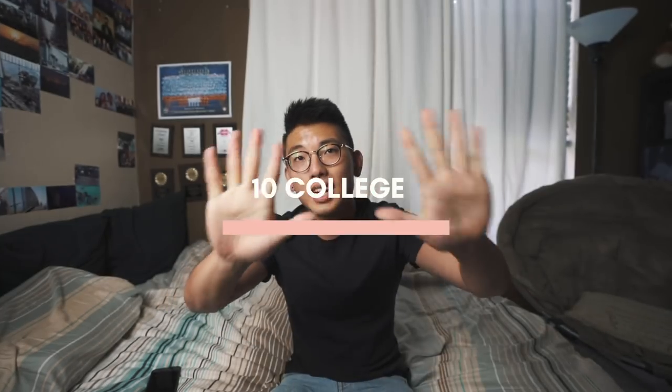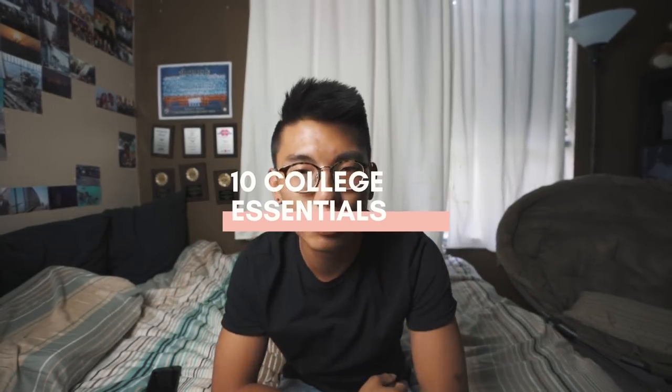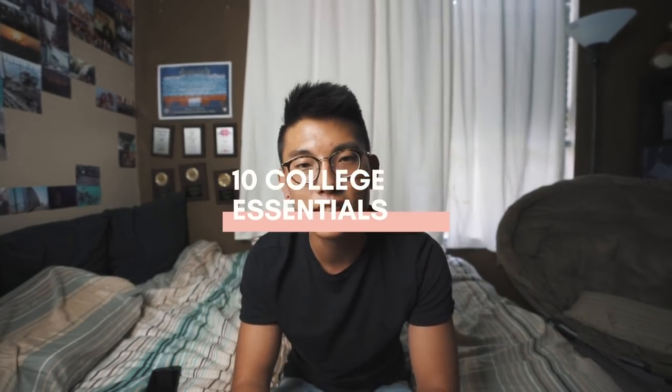I've been getting so many comments lately asking what kind of videos everyone wants. Ladies and gentlemen, boys and girls, college people — are you ready? This is the video you have been waiting for. Today I'm bringing you my top 10 essentials for college dorm life. This has been highly requested and you guys just want my opinions on what I think are the most essential things you need to bring to college.